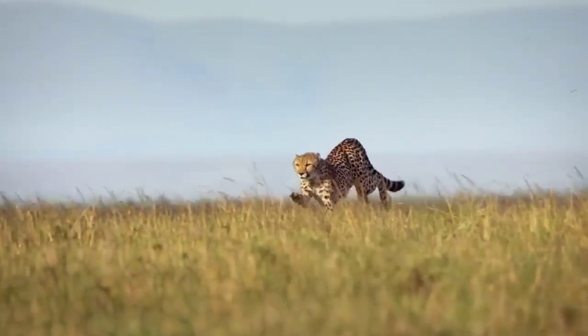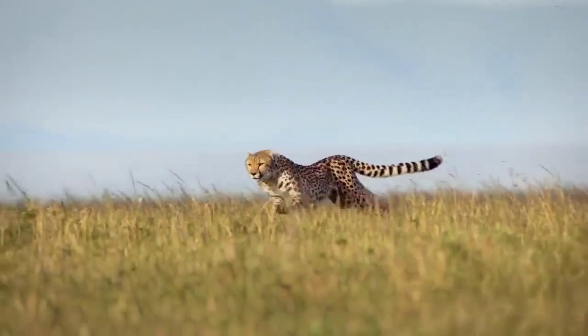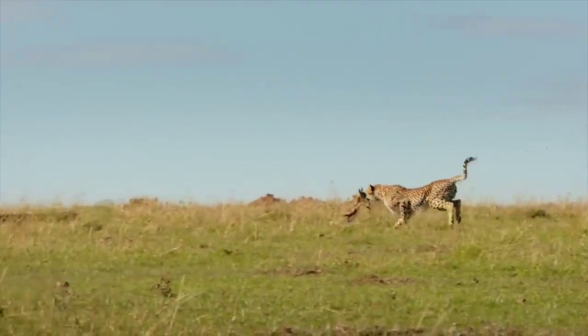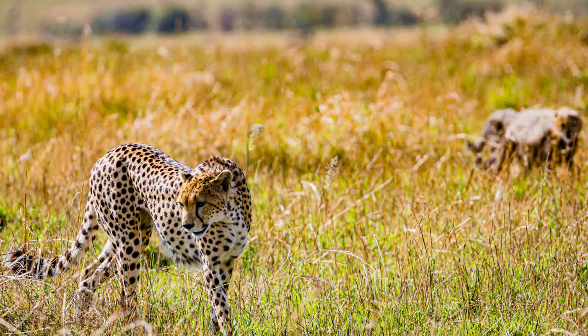Cheetahs have captured the imagination of people around the world with their incredible speed and agility, making them popular subjects in documentaries and wildlife films. They have also been featured in movies, TV shows, and even as mascots for sports teams.